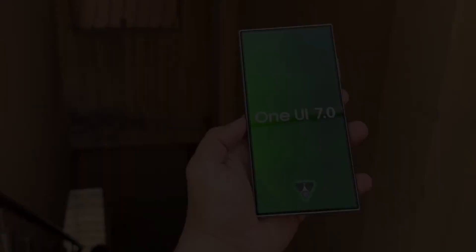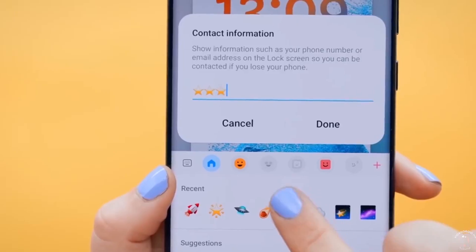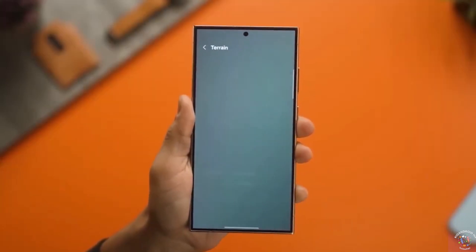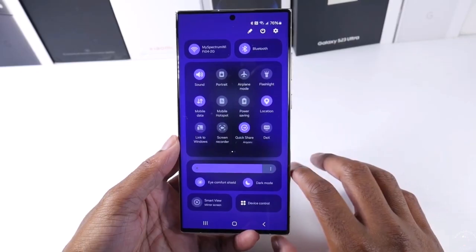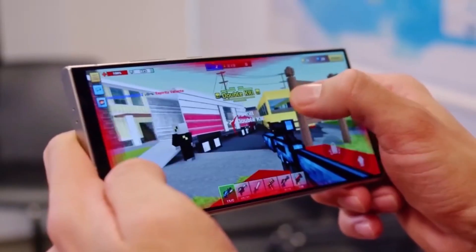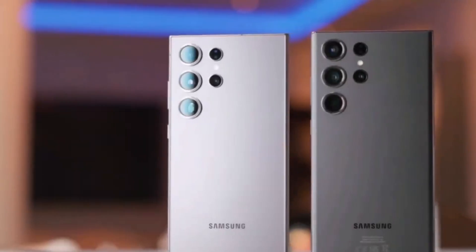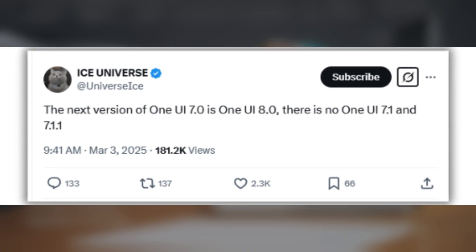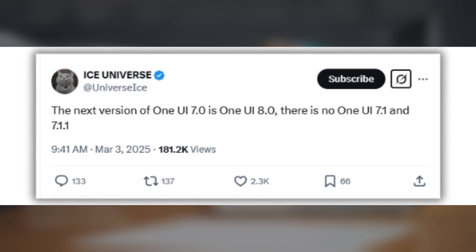They could skip One UI 7.1 and One UI 7.11 altogether and move straight to One UI 8.0. A few weeks ago, we reported that Samsung was forced to cancel the One UI 7.1 update due to delays with One UI 7.0. Now, well-known tipster Ice Universe is claiming that Samsung plans to bypass One UI 7.1 and One UI 7.11 completely and release One UI 8.0 directly after One UI 7.0.